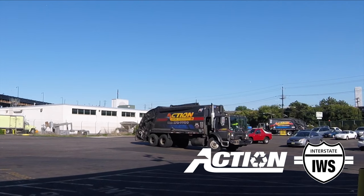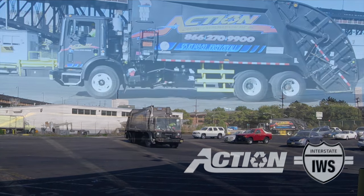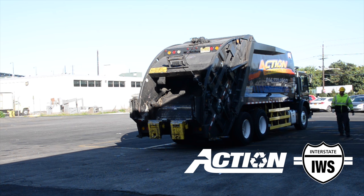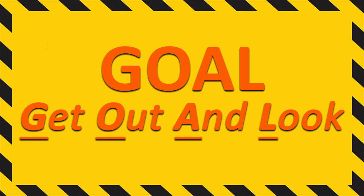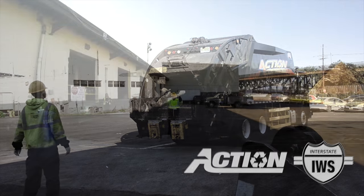If you find yourself in a situation where you need to back up, just remember the following. Never back up further than you have to — it creates unnecessary risk factors. Check the backing area before backing up to ensure it is clear of any obstructions. Always remember the word GOAL: Get Out And Look. The driver or the helper should always get out of the truck and look to assess the backing area before backing.